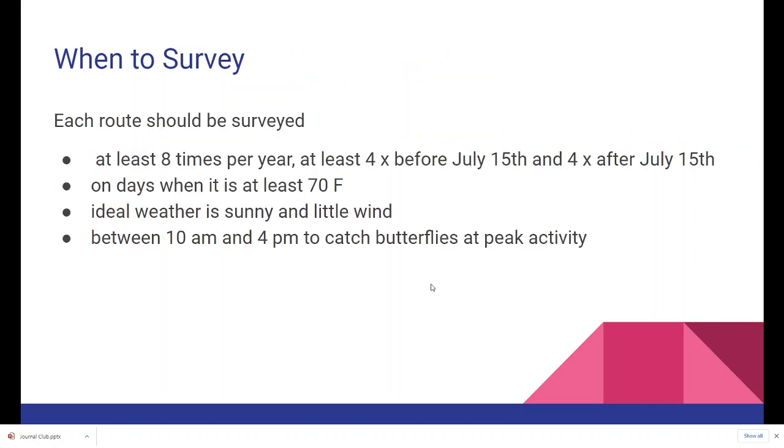When should you survey? Preferably at least eight times per year — at least four times before July 15th and four times after July 15th — on days when it is at least 70 degrees Fahrenheit. Although the ideal weather is sunny with little wind, I've seen many butterflies when it's been partly cloudy, mostly cloudy, and slightly windy. Butterflies are most active between 10 a.m. and 4 p.m., but when the temperature rises to around 102, it's sometimes better to start a little earlier or end a little later.